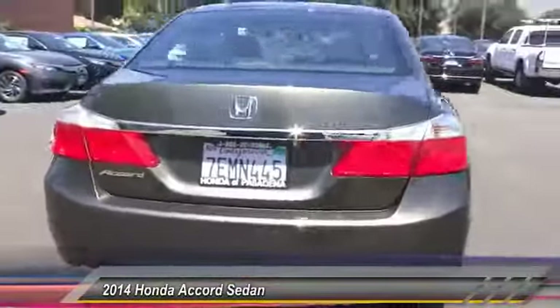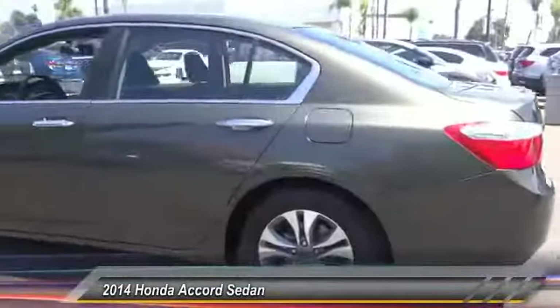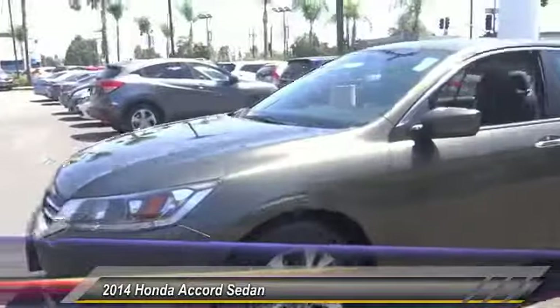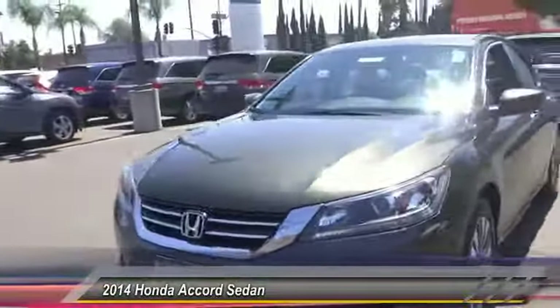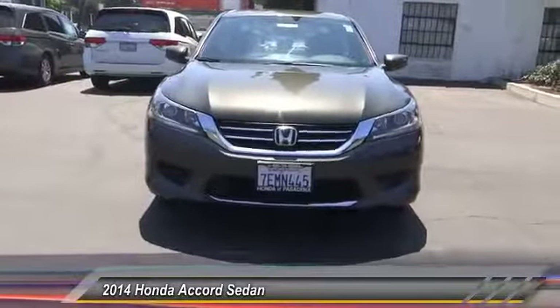This vehicle has less than 35,000 miles. Here are some of this vehicle's great options: traction control, air conditioning, dual airbags, power steering, four-wheel disc brakes, CD player, trip computer, power windows, rear window defroster, and electronic stability control.